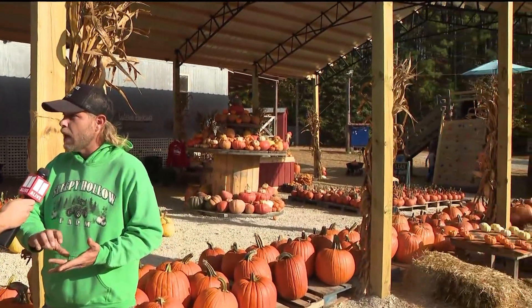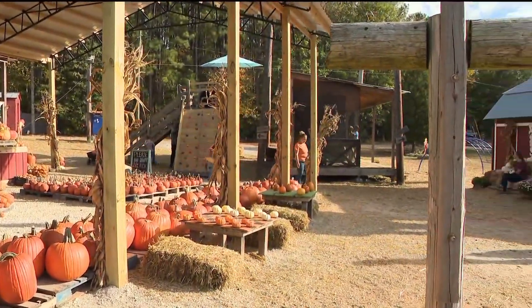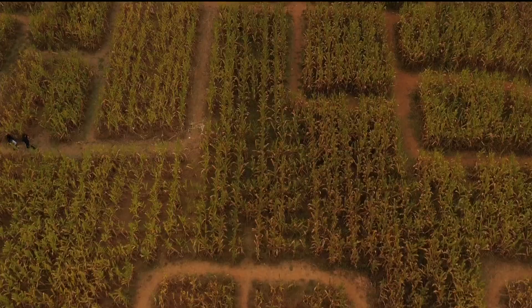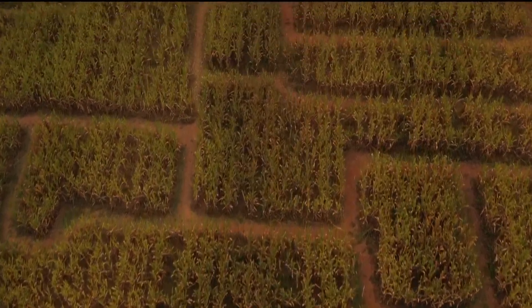Lots of fun. We have tractor rides, pumpkins of all sorts and sizes, and a playground area for all the kids — actually two different playground areas. We have animals to pet and feed, and there are also different vendors for food. There's also a gift shop with jams, jelly, ciders, and homemade crafts from local artists in the area.